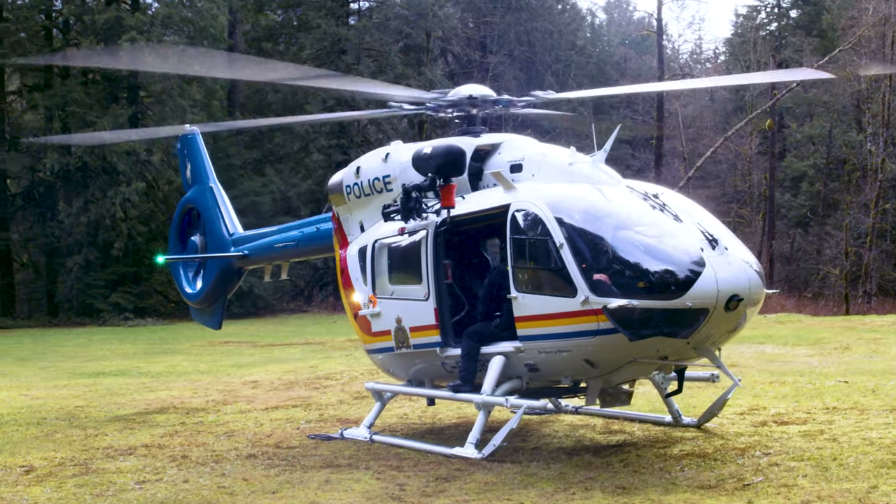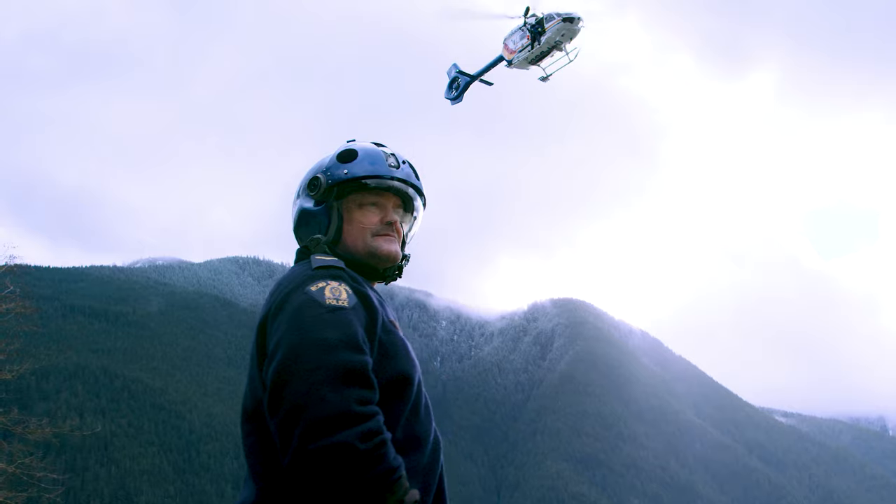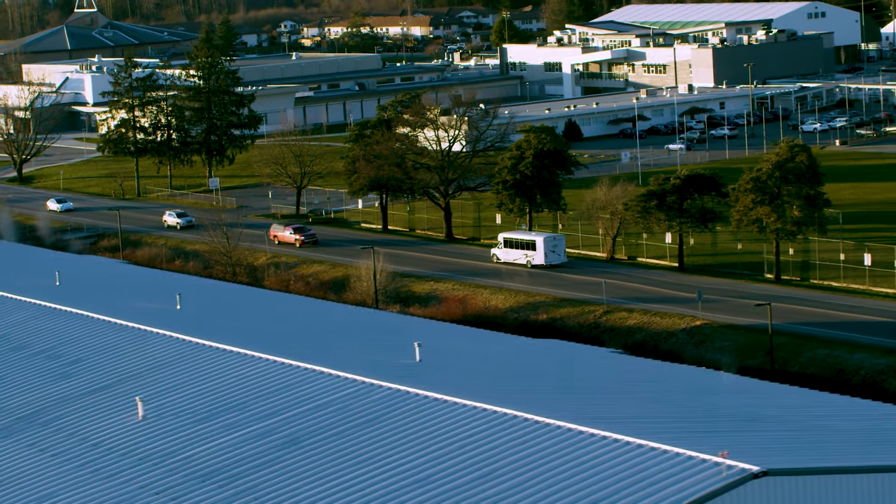We used to chase suspects on a regular basis. Since then, things have changed a lot. With the helicopter, we don't have to chase suspects on the ground. We can track them from the air, largely unknown to the suspect.